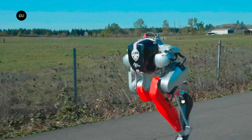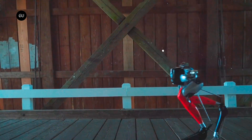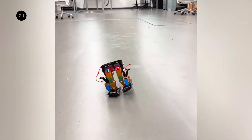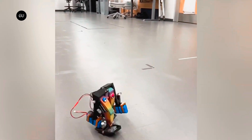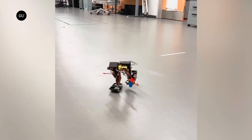Walking bipedal robots excel at tasks such as traversing uneven terrain, but because they're so mechanically complex, they can't be made very small. That could soon change, thanks to the development of the Mugatu robot, created by a team of scientists at Carnegie Mellon University. Mugatu utilizes a walking mechanism which consists of just two rigid legs.